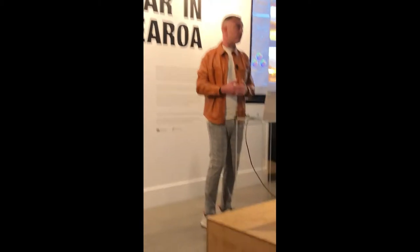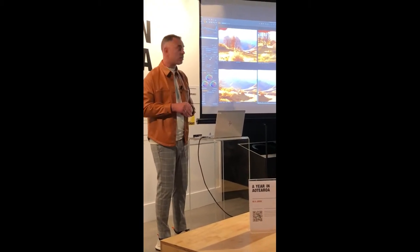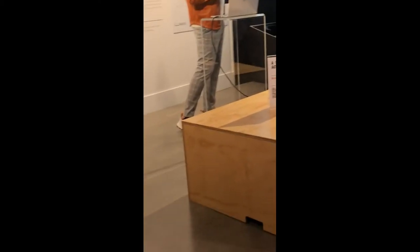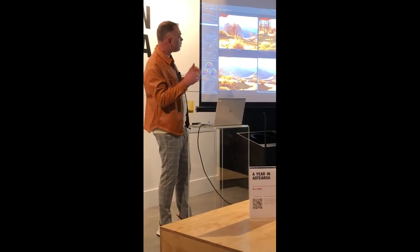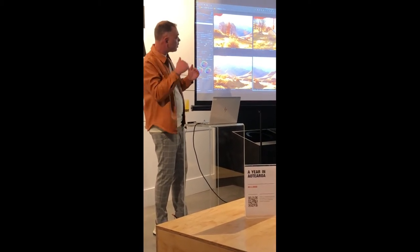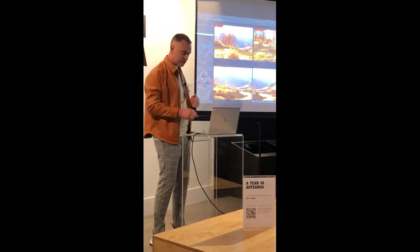Ordinarily that would be a no-no, shooting into the sun, but sometimes you have to break the rules. Initially I thought I'd spoilt them with my hand being too low, but by the time I stitched those five together and then just cropped off a little bit, I was able to remove my hand.